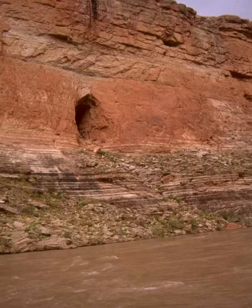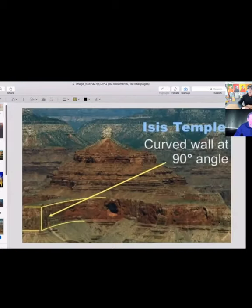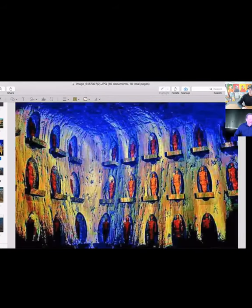Let's go to the Isis Temple for a minute. Look at the elevation on that — 7,014 feet. Here is the Isis Temple, and you will notice there is a curved wall to the left of what appears to be a giant cave opening.